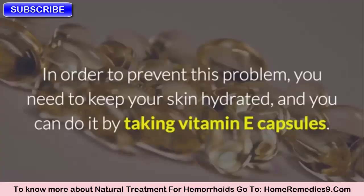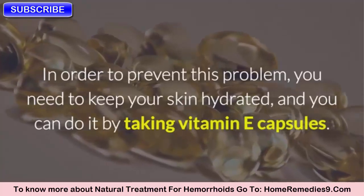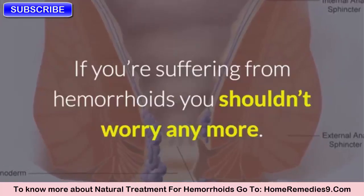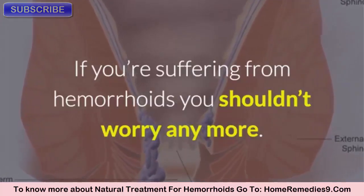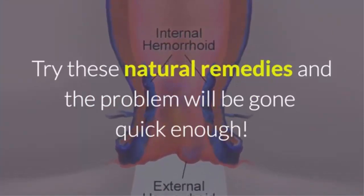Seven: Vitamin E. Hemorrhoids occur when the skin is dry, which is also the reason for the bleeding. In order to prevent this problem, you need to keep your skin hydrated, and you can do it by taking vitamin E capsules. If you're suffering from hemorrhoids, you shouldn't worry anymore — try these natural remedies and the problem will be gone quickly enough.